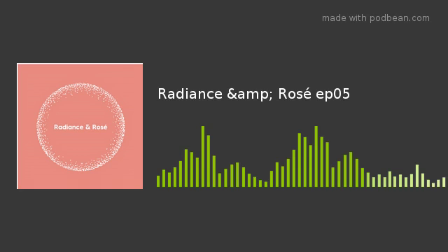Welcome to Radiance and Rosé, the podcast about anti-aging, beauty, and lifestyle. Welcome back to another episode with your hosts Aaliyah and Joy. We're so happy to have you back — please subscribe on iTunes Podcast, Podbean, or YouTube. We're also on social media; IG and Facebook is Radiance and Rosé.